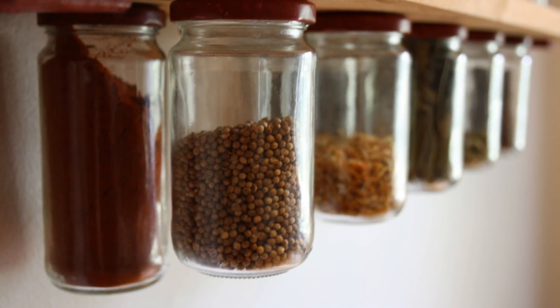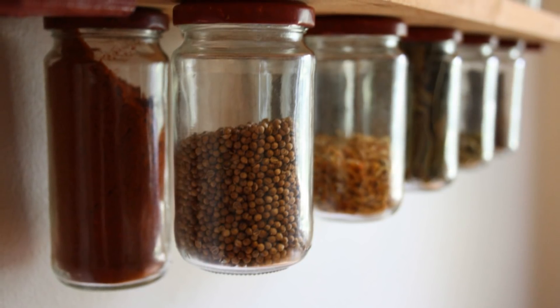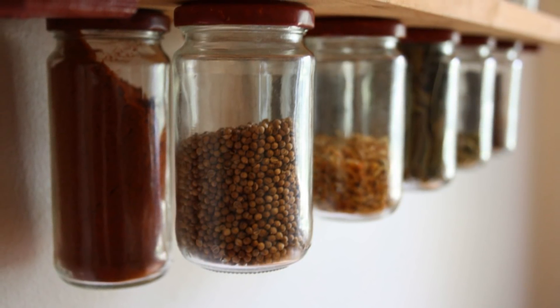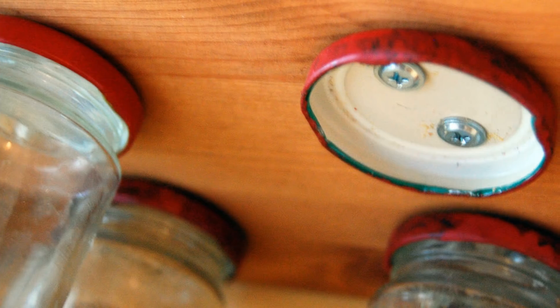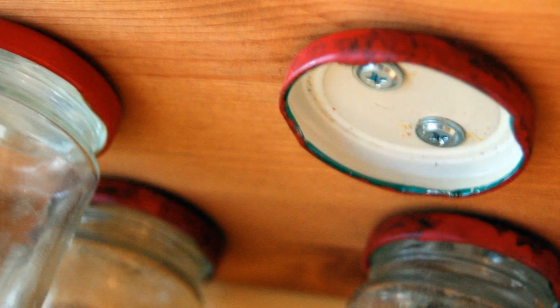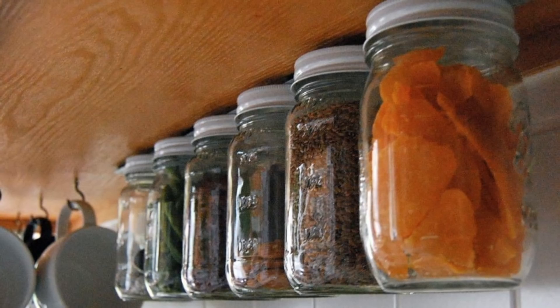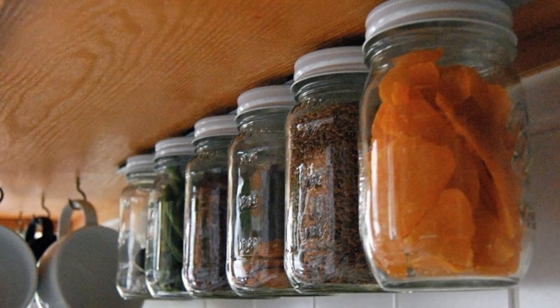Get creative with your mason jars — we use them for a lot: food, liquid, and vegetables all store well in a mason jar and look rustic. Your next DIY project should include attaching the lids of your mason jars to the underside of your cabinets to hang them from. You can stylishly store your pasta and other items, keeping them out of your cabinets but within reach.